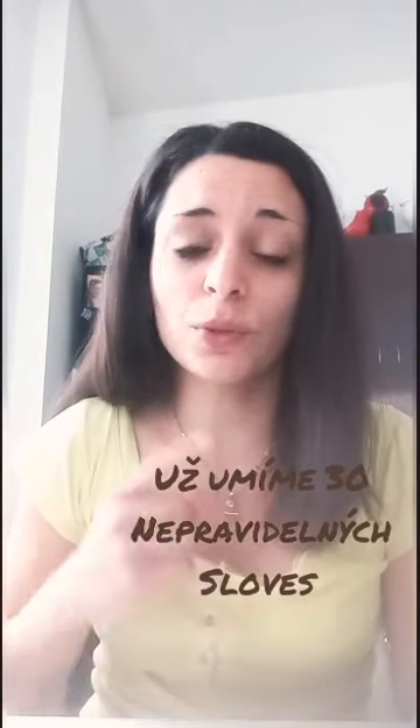So now we have got 30 verbs. We will add 10 more next lesson. Please learn them properly — try to repeat them, say them out loud, and try to write them down. You can practice the verbs on Quizlet. If you have any questions, just write me. Hope to see you soon, guys. Bye-bye.